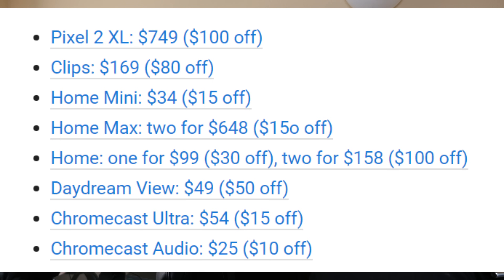The Google Home is $99 — that's $30 off — or two for $158, which equals $100 off. The Daydream View is $49, Chromecast Ultra is $54, and the Chromecast Audio is $25. So if you're looking to get some Google products, head over to their store. I'll link it down below.